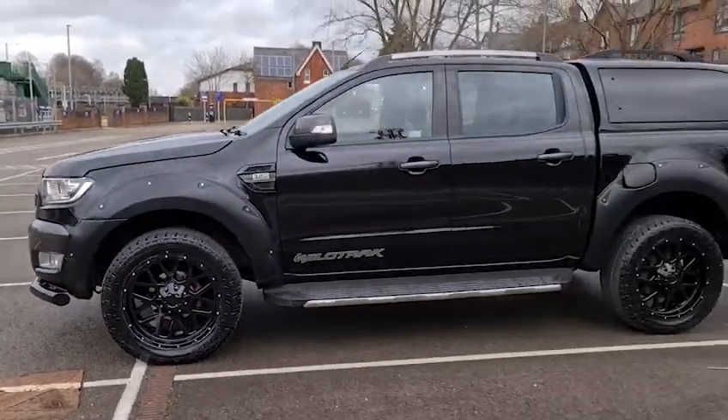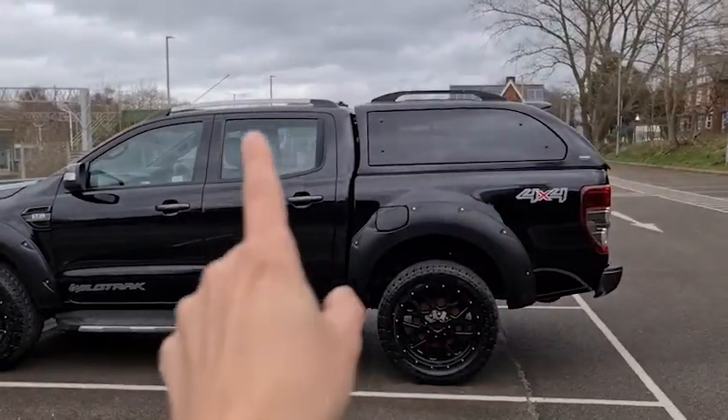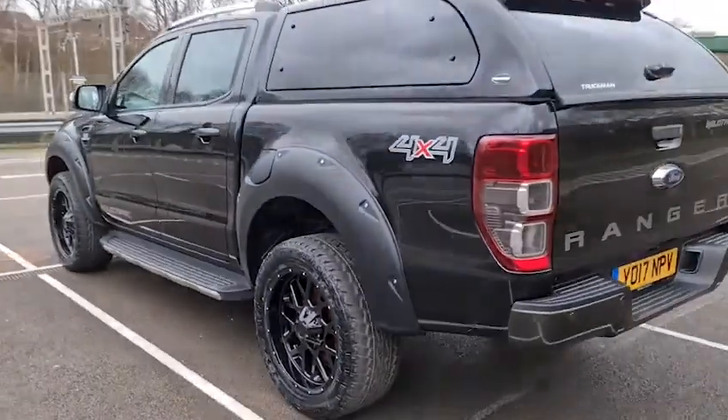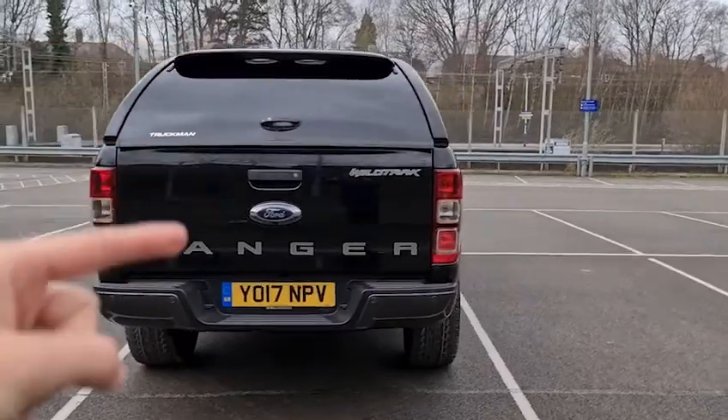You have also got the side steps, the Wildtrak decals, as well as the privacy glass and the roof bars. Here's a look at all those alloy wheels at the back. You do also have a reversing camera as well as reversing parking sensors, and split fold as well.